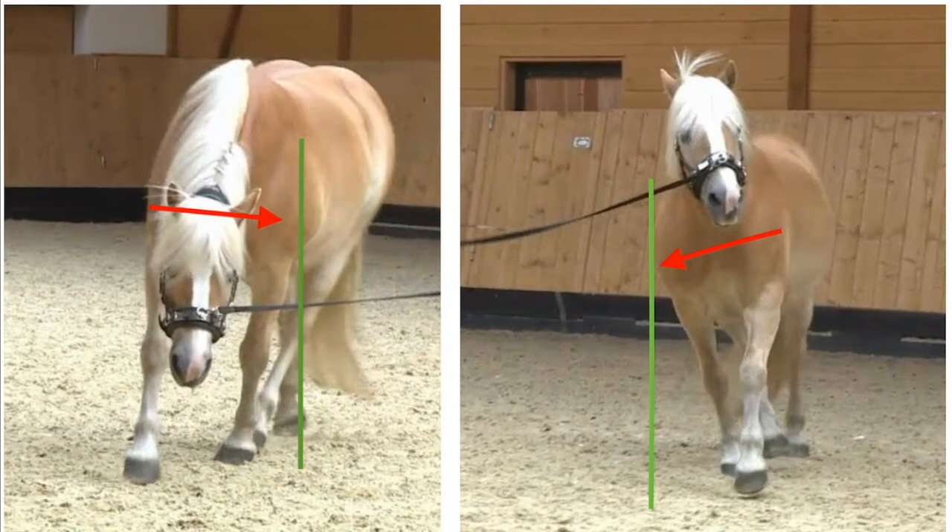Here is the direct comparison. On the left hand, Flensberger moves with a better shoulder balance. On the right hand, Flensberger is tight and he strongly leans on his inner shoulder with his body like a motorcycle in the turn. This is his stiff side.